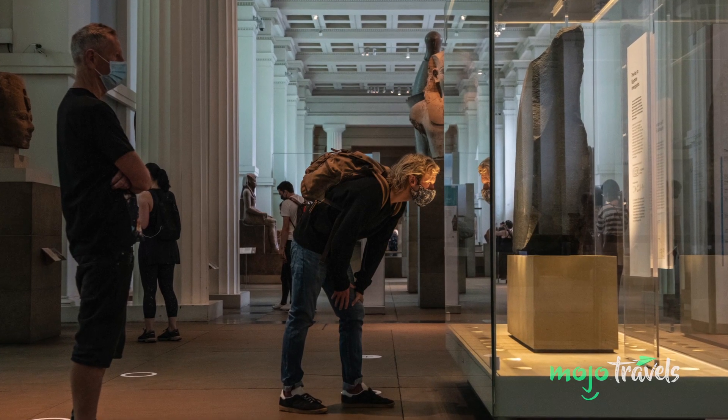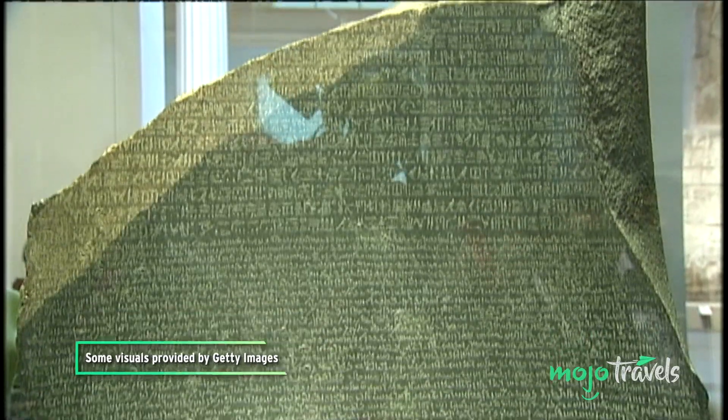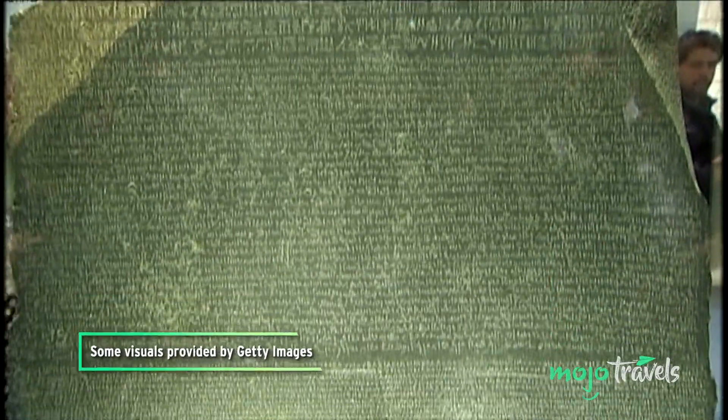The stone played a major role in helping us decipher hieroglyphs and understand ancient Egypt. It was so essential that 'Rosetta Stone' has become a popular phrase associated with uncovering new information.